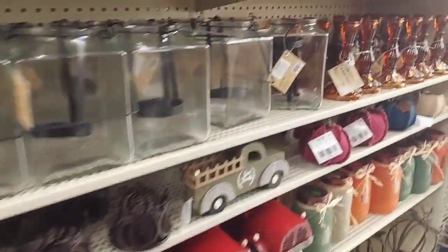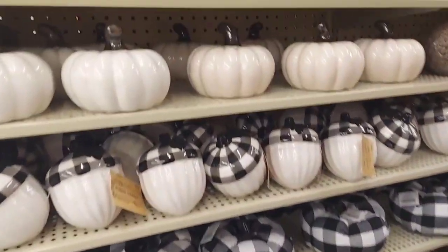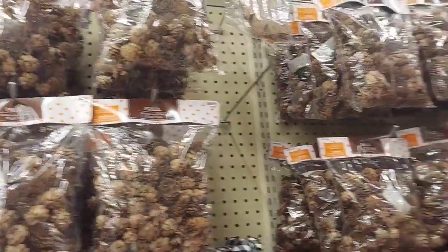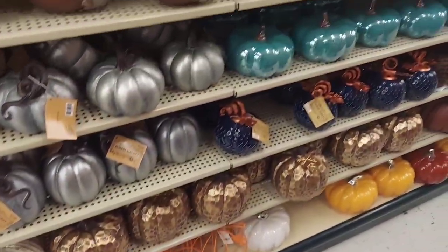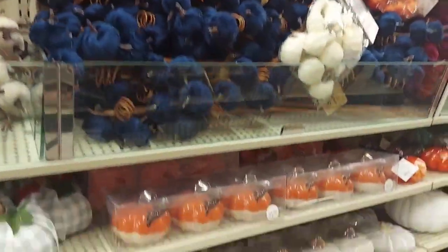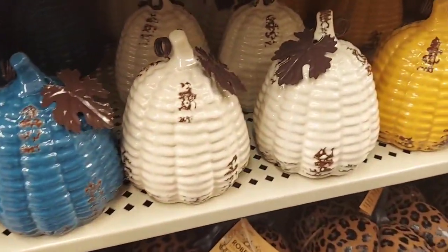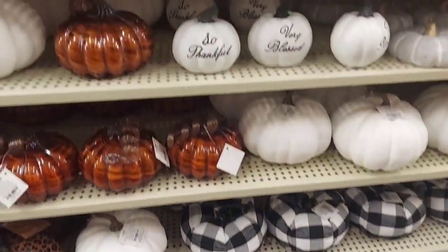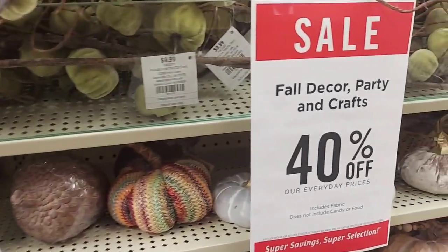Oh, I like that amber color candlestick holder. Those acorns are super cute, oh my goodness. Now I know some stuff I showed you in the other Hobby Lobby video so I am going to go pretty quick. But some stuff I hadn't seen before, like these ones — super cute, oh my goodness. So thankful, very blessed, and as you can see still 40% off.